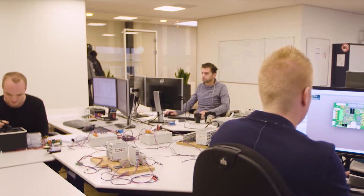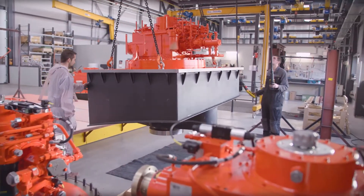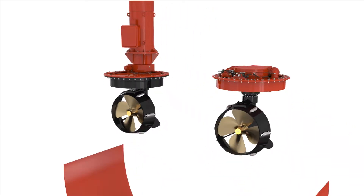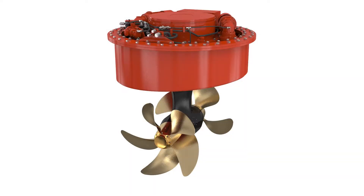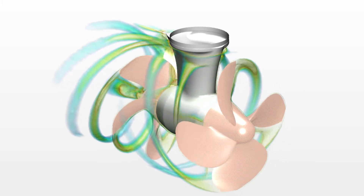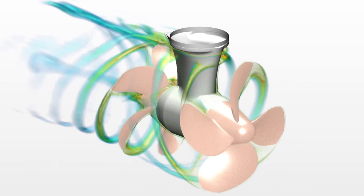Within Veth Propulsion you can find everything under one roof. Our range of products has been developed with extensive engineering and intensive simulations. The most innovative product from our Veth portfolio is the Veth Contra Rotating Propeller, which sees its market in both pleasure yards, mega yards, and river cruises as well.